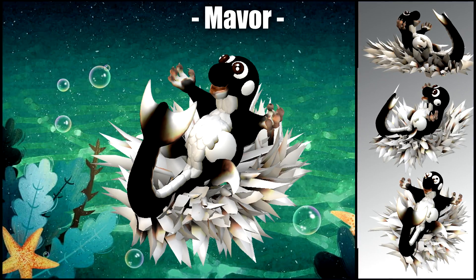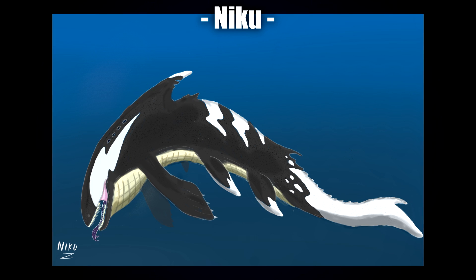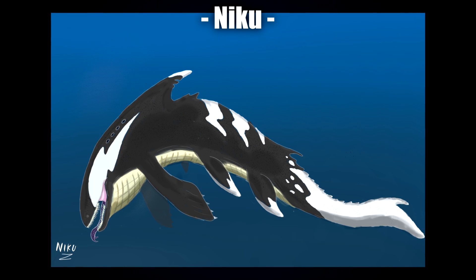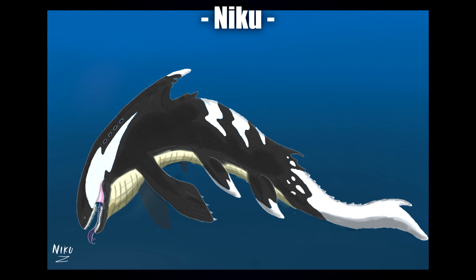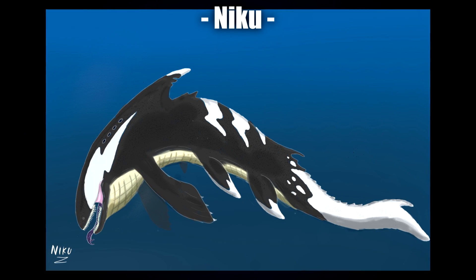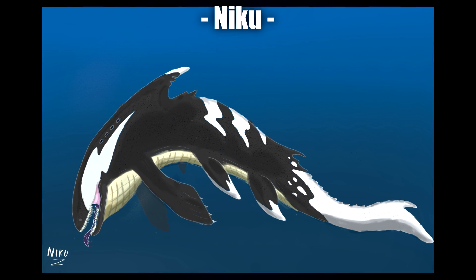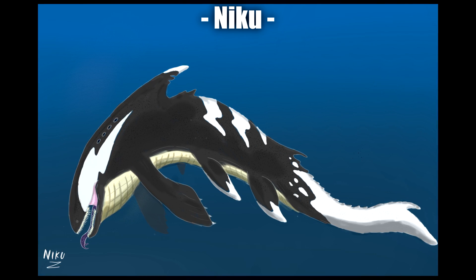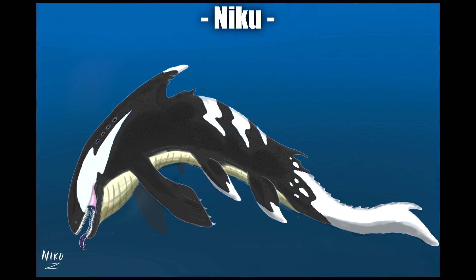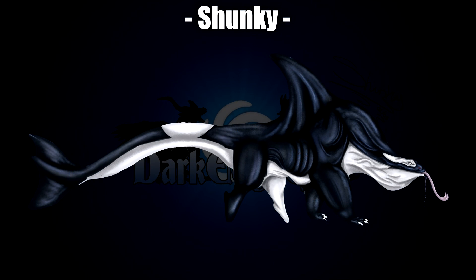Next up we have Neku with a really cool leviathan-style one — a much more monstrous appearance. I love the way the stripes and markings are done, like Orca markings cranked up to eleven. The fins are very jagged and almost battle-scarred, spiky, and the way it points downward looks really menacing. This is definitely a far more monstrous one, and I think it looks fantastic — I really like the overall appearance.